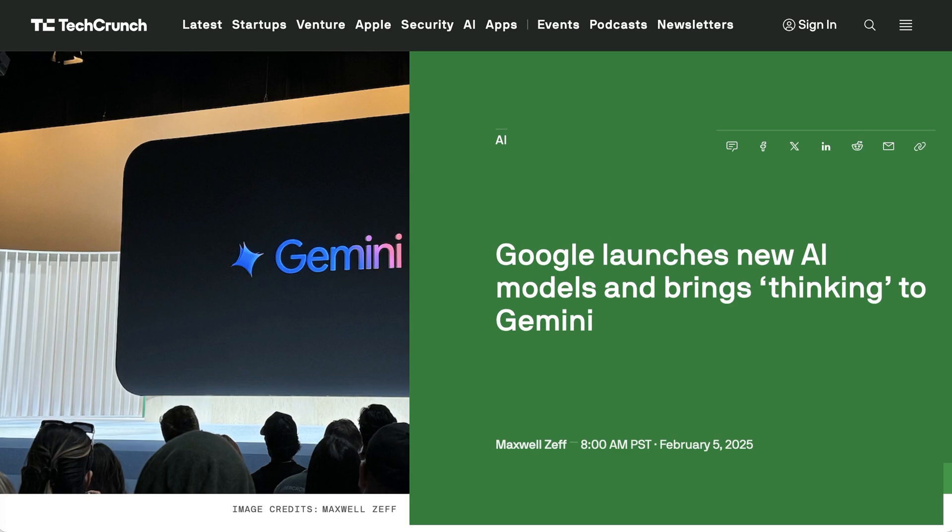Welcome back to the AI Daily Brief. Apologies and bear with me for the voice — hopefully we are back to normal by the beginning of next week. Today we are talking about Google's latest model release, which of course is inescapably going to be compared to DeepSeek as the model du jour. We're going to discuss how the model stacks up, what people's reactions to it are, and what it all means for this question of pre-training versus scaling at the point of inference.